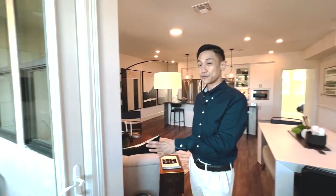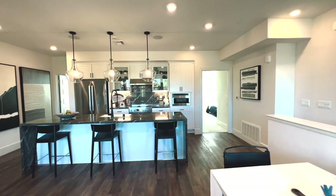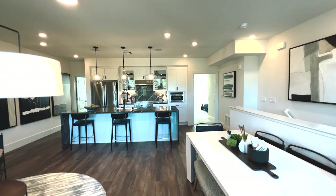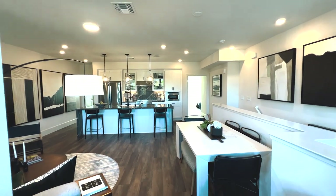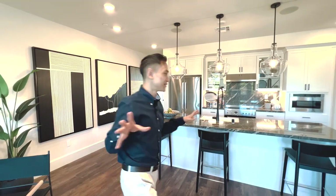The balcony is great — it's actually really big. There's a lot of room out there; you can have your breakfast or your morning coffee and really enjoy it. And just take a look at this kitchen again from this point of view — what a clean and elegant setup. What a great use of space.